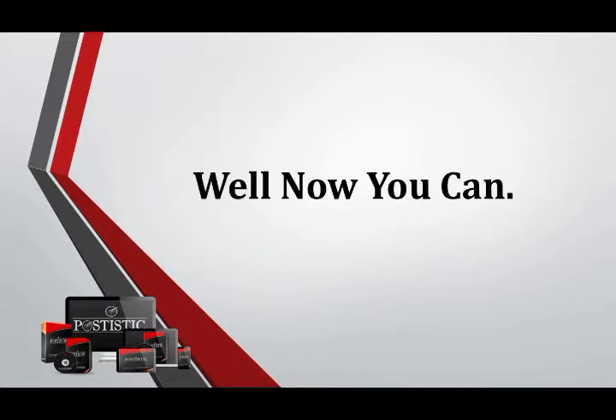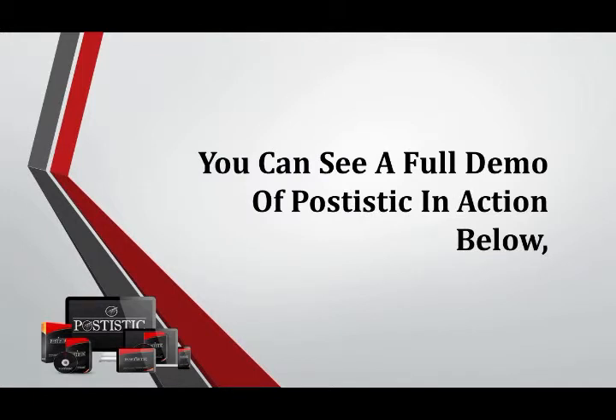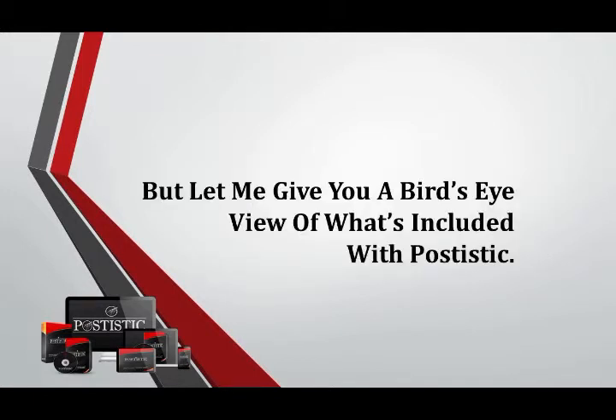Now you can — introducing Postistic, the all-in-one posting app that delivers tons of traffic and sales. You can see a full demo of Postistic in action below. But let me give you a bird's-eye view of what's included with Postistic.